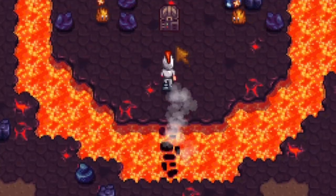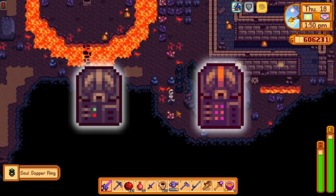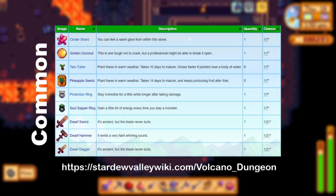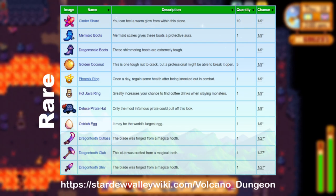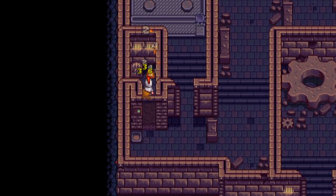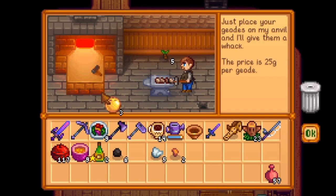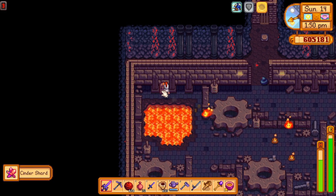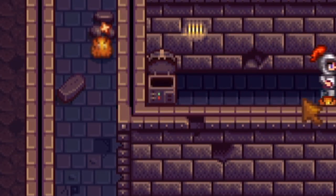There are actually two different types of chests: common chests and rare chests. They both have slightly different appearances and loot tables, and the Hot Java Ring in particular can only be gotten in rare chests. Interesting to note is that golden coconuts in both chest types can only be gotten if you have already cracked at least one at the blacksmith, so if you just started your journey on Ginger Island you might want to wait a little bit before cracking them open, to increase your chances of getting one of the other items like the ring or some of the exclusive weapons.